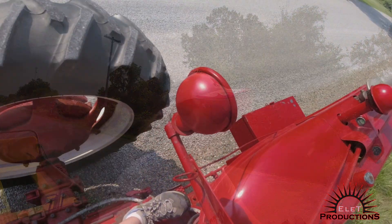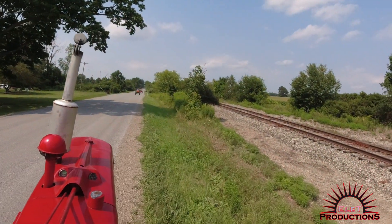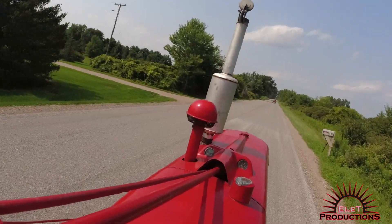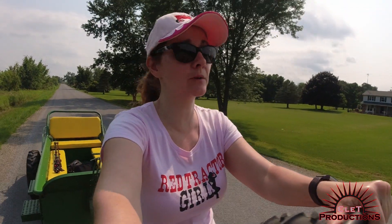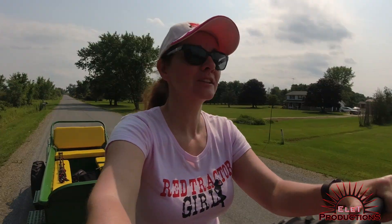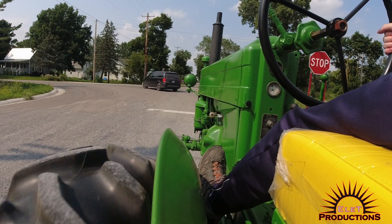We're almost to the tractor show. We've got one more road to go up here and we'll be there. Made it back on the road. Oh boy, it's been like hour 45, maybe two hours — a little bit longer. The other tractor's a little slower, but we're there.